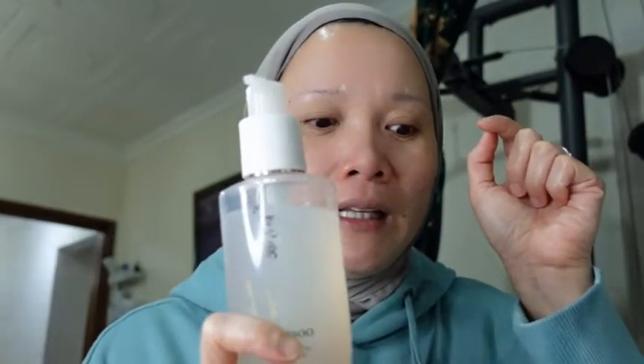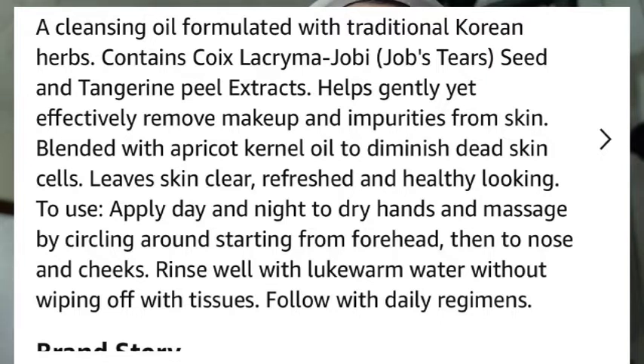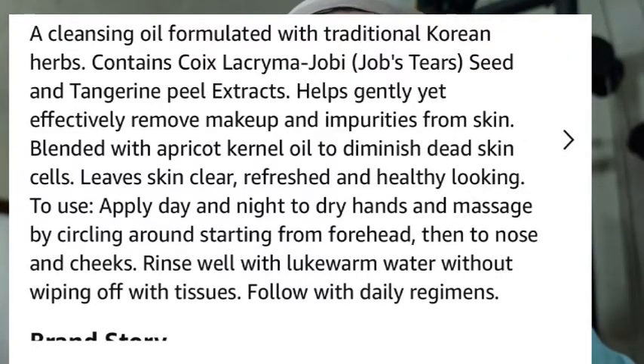It's a minty flavor — I love the smell. This cleansing oil is formulated with traditional Korean herbs containing coix seed and tangerine peel extracts. It helps gently yet effectively remove your makeup and waterproof makeup — it's really true, I really love this one. It's also blended with apricot kernel oil to diminish dead skin cells and leave skin clear, refreshed, and healthy looking.